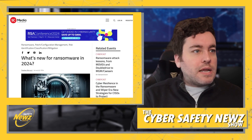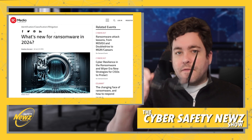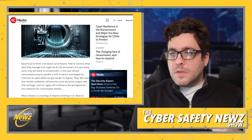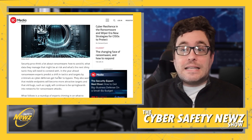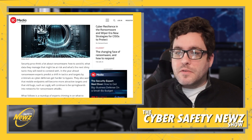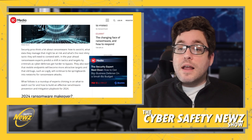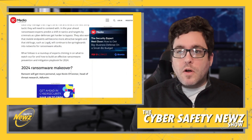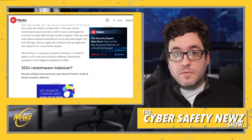What's new for ransomware in 2024? Security groups think a lot about ransomware, how to avoid it, what data might be at risk, and what the next slimy tactic they'll need to contend with will be. In the year ahead, ransomware experts predict a shift in tactics and targets as cyber defenses get harder to bypass. They also warn that mobile endpoints will become more attractive targets and that old bugs such as Log4j will continue to be springboards into networks for ransomware attacks.